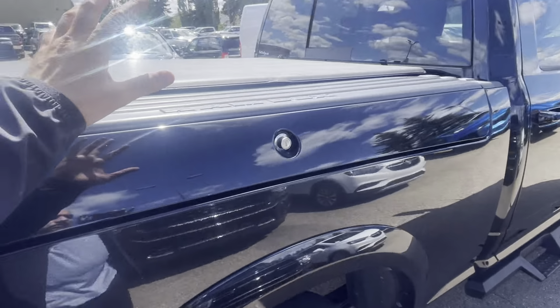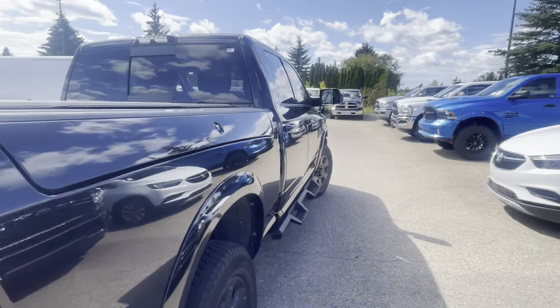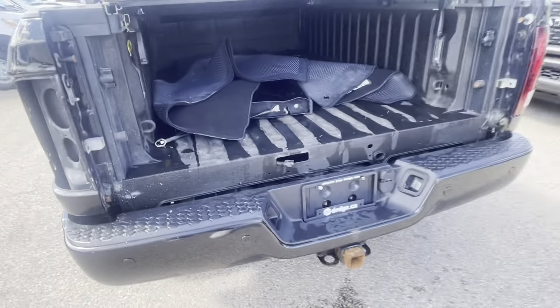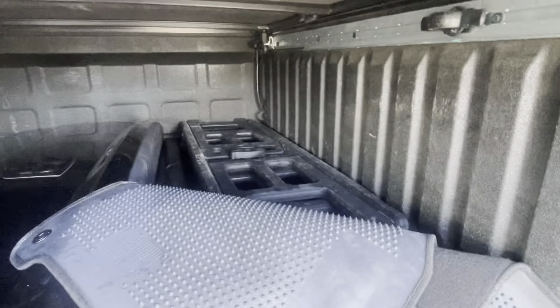This one does have the lockable RAM box, which is really nice, along with solid metal side steps — all blacked out, super slick. The body lines are super clean. Now the tailgate on this one — it looks like the customer may have had an aftermarket tailgate, but we do have the original in the back as well, just so you know. It also has a little tool in the back for your bed.